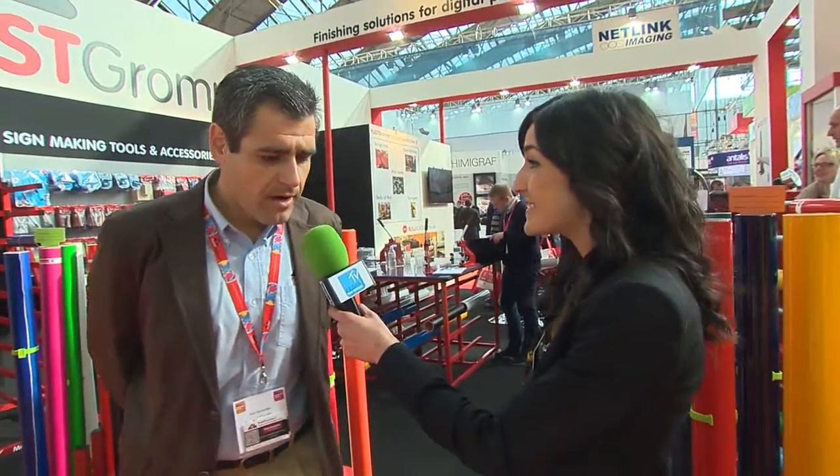We continue at Fespa Digital 2016 and we come to the Plus Gromet stand. Hi Rafa, what does Plus Gromet do in the market? Hi Laura,